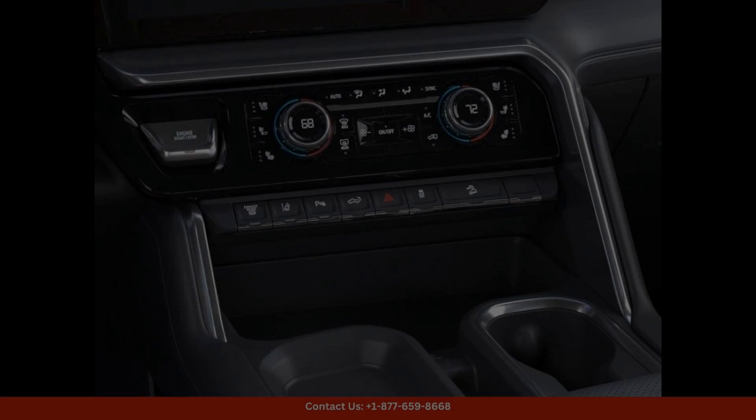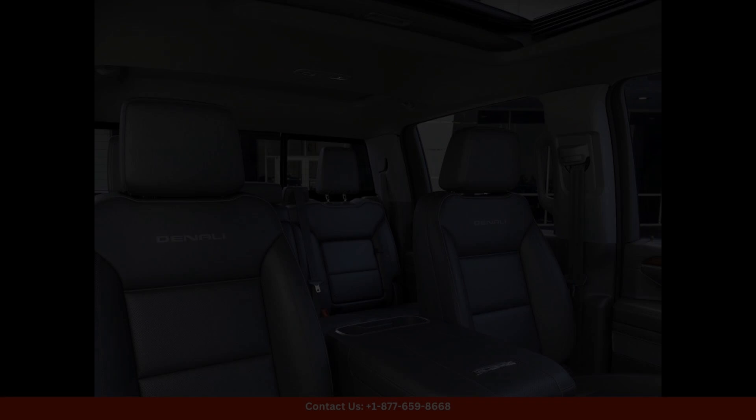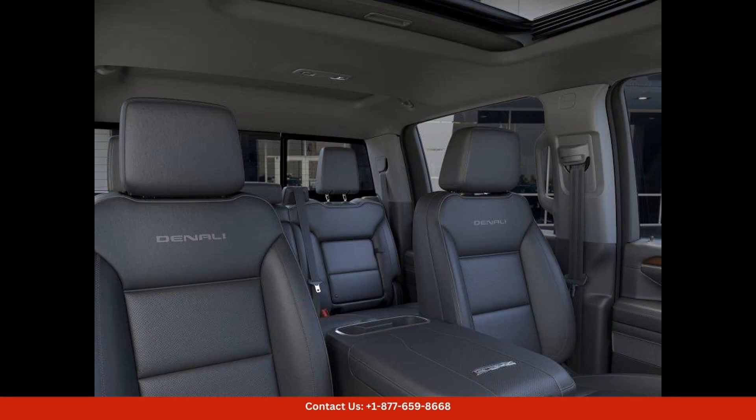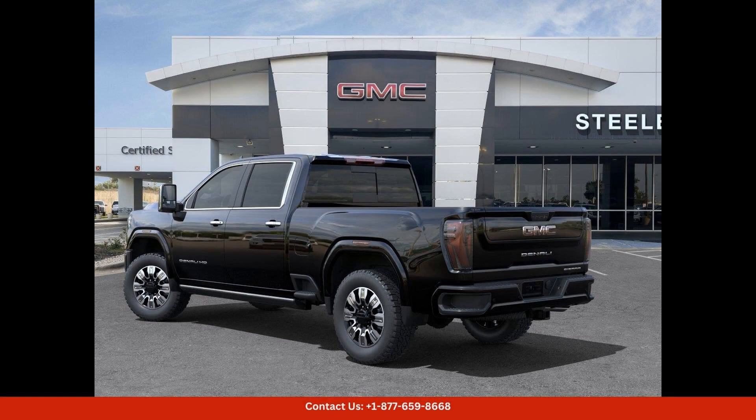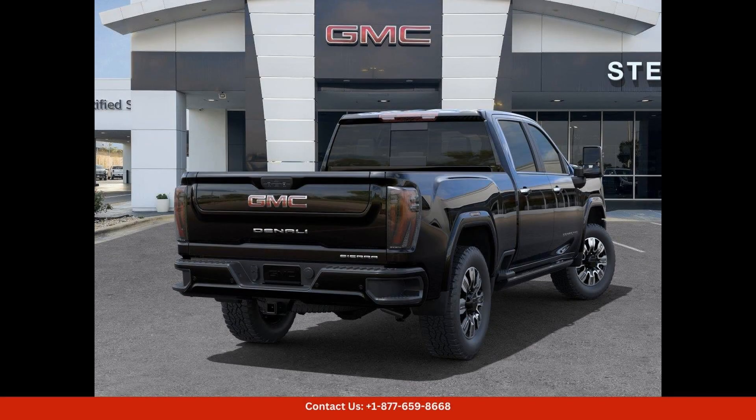Safety is also a top priority in the 2024 GMC Sierra 3500 HD Denali, with a range of advanced driver assist systems and safety features to help keep you and your passengers protected on the road.